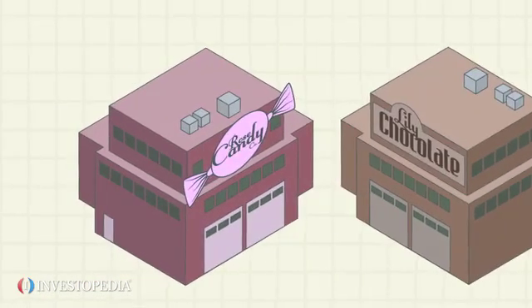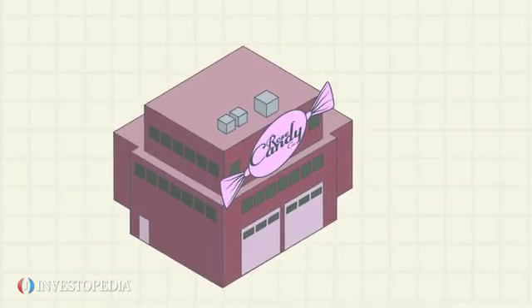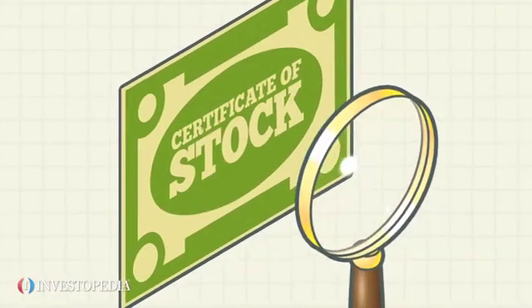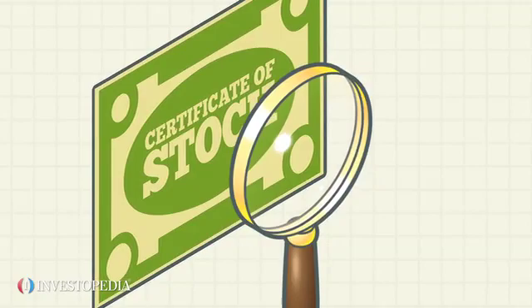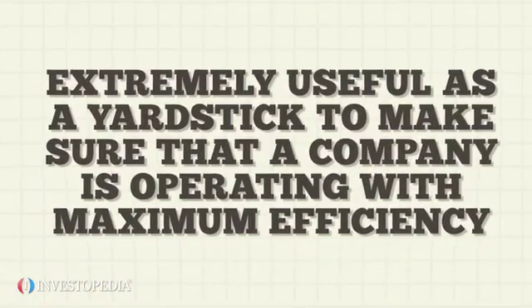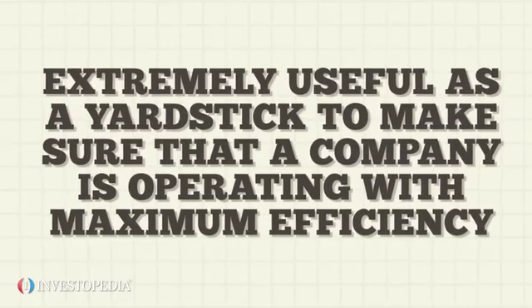In either case, Rose Candy will likely want to adjust its strategy to remain competitive in the long run. While it doesn't give an investor the whole picture when it comes to profitability, gross margin is extremely useful as a yardstick to make sure that a company is operating with maximum efficiency.